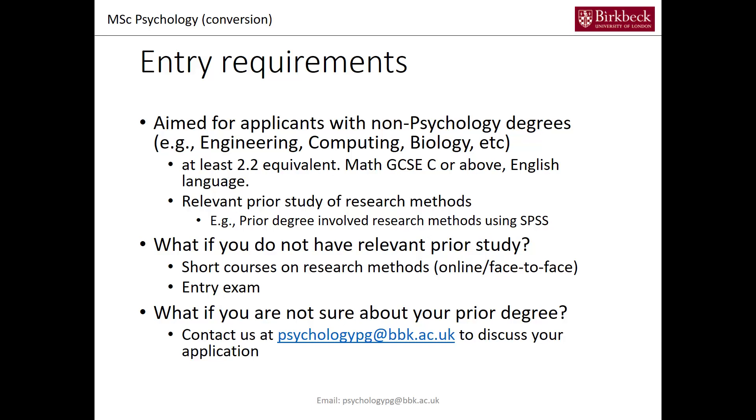Ideally you have some prior study in research methods, and prior study means that you have learned about research methods using SPSS. I will come back to that a bit later. If you do not have this type of prior study we offer you short courses on research methods either online or face-to-face. If you have done a research methods degree some years ago we could provide you an entry exam to demonstrate that you still have the skills available. If you're not sure about what should be included in a prior degree, feel free to contact us at psychologypg.bbk.ac.uk and we can discuss your application over email.